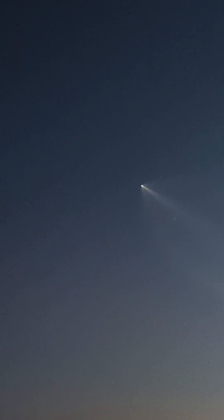Confirmation of the boost back shutdown. Coming up next is the first stage entry burn, which is set to begin at about T plus six minutes in real time.